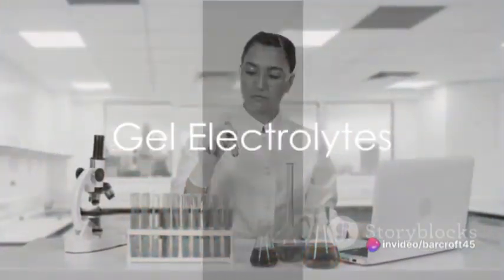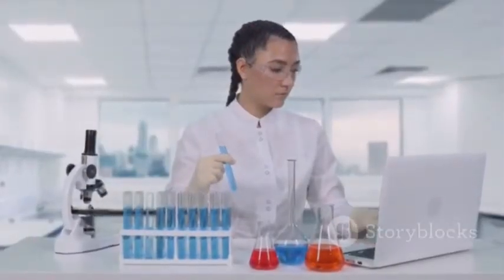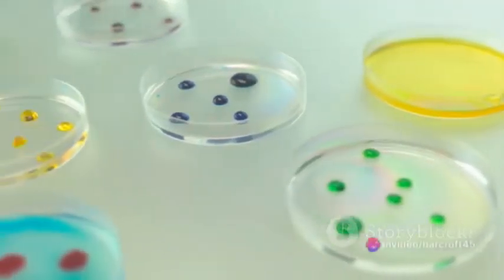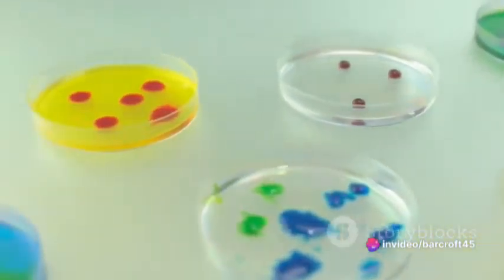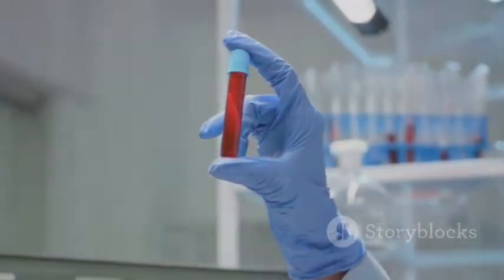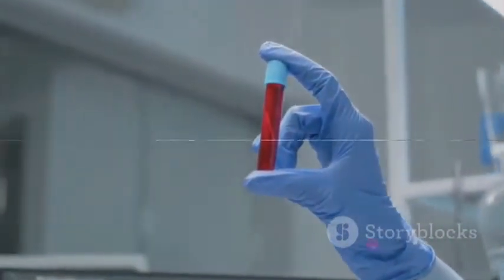But what if we could combine the strengths of these two types of electrolytes and eliminate their weaknesses? Enter gel electrolytes — a perfect blend of liquid and solid electrolytes. Gel electrolytes offer the high conductivity of liquid electrolytes and the safety of solid ones. They are essentially a semi-solid, jelly-like substance that can effectively prevent leakage, thus enhancing the safety of batteries.